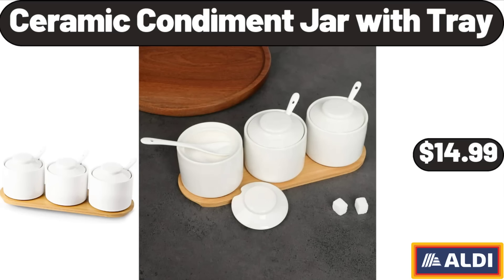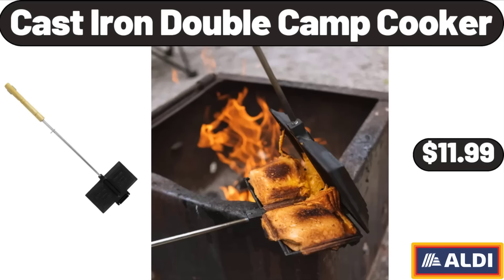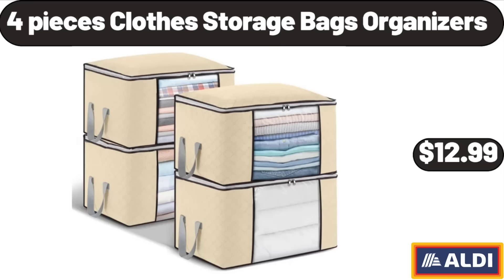Ceramic Condiment Jar with Tray, $14.99. Masey Bird's Table Lamp with Linen Shade, $26.99. Cast Iron Double Camp Cooker, $11.99. Orange Cranberry Breakfast Biscuit, 8.8 Ounces, $3.99. 4-Piece Clothes Storage Bags Organizers, $12.99.